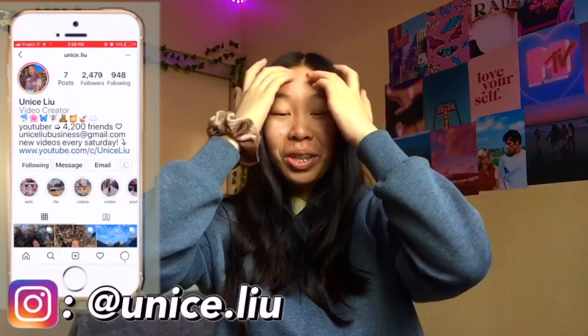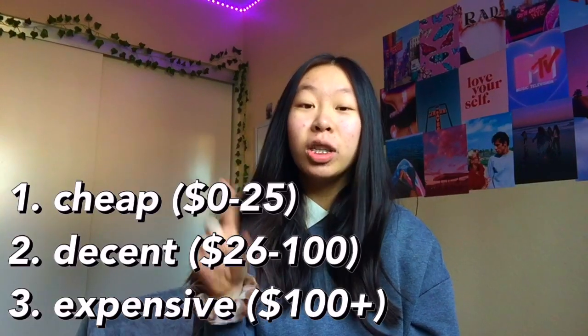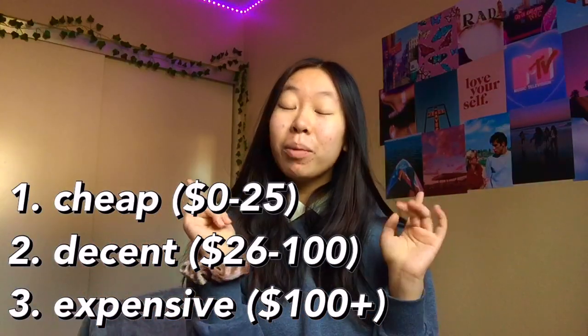Hey guys, what's up, it's Enos, welcome back to my channel or welcome if you are new. It's officially the holiday season and I'm going to be starting off my Christmas series by doing 70 Christmas gift ideas. Everything's going to be separated into three categories: cheap, decent, or expensive.